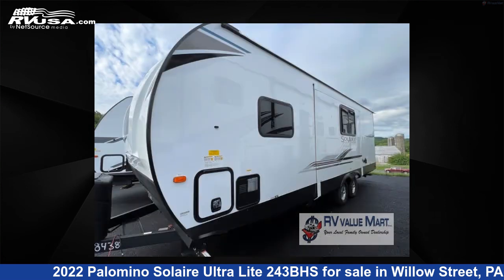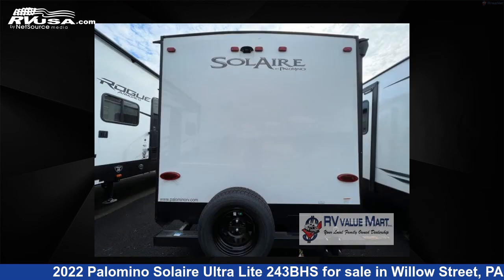This new Palomino is 28 feet 0 inches in length and features one slide-out, espresso interior, sleeps 8, and 44 gallons fresh water capacity.